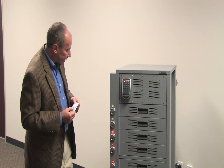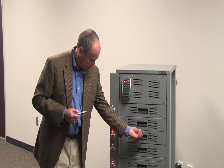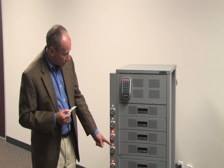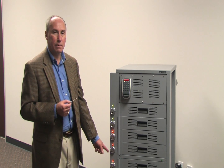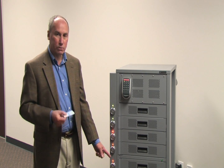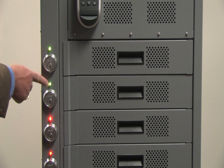In the default state, all drawers are locked. LEDs along the side indicate the status of each cabinet. A red LED indicates that the laptop has been removed and is in use, or is being charged or for some other reason not available for use by a technician. A green LED indicates that a laptop is in the cabinet and available for use.